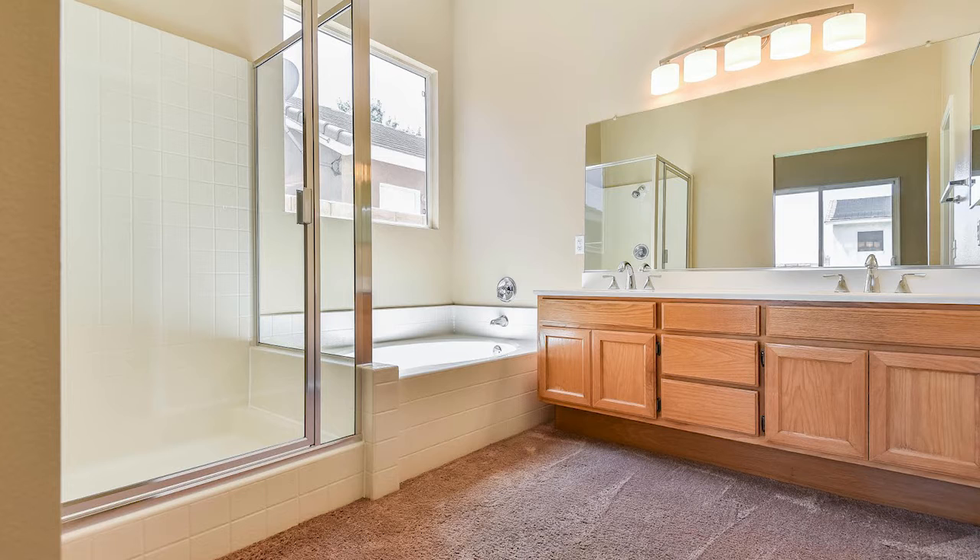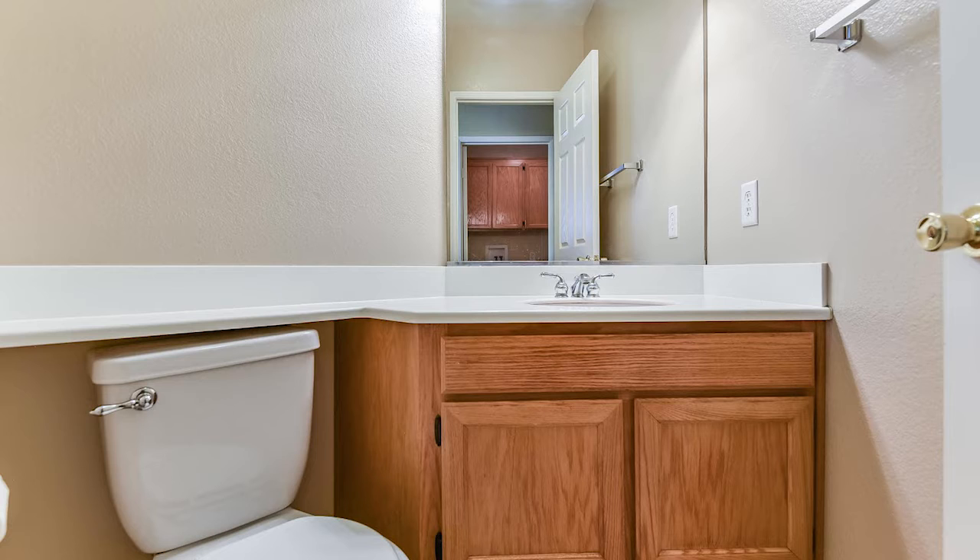What I like about this house is the great open floor plan, and that loft upstairs that overlooks both the formal living room and the family room.